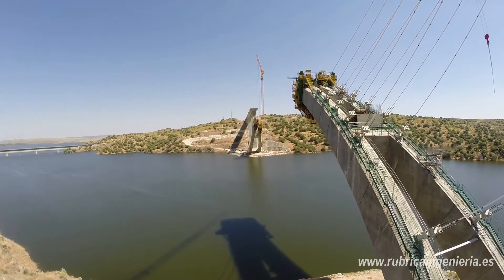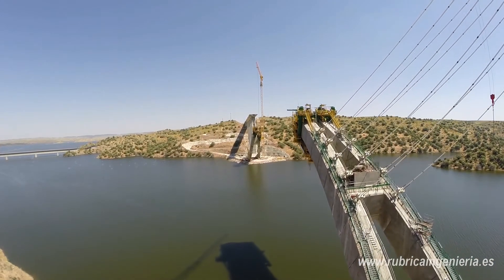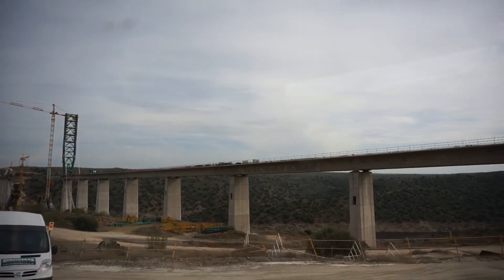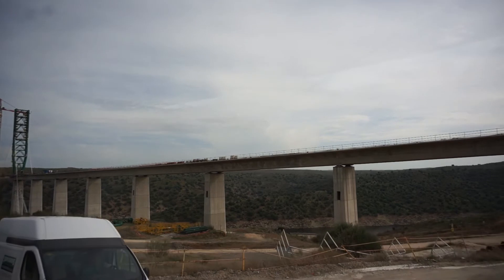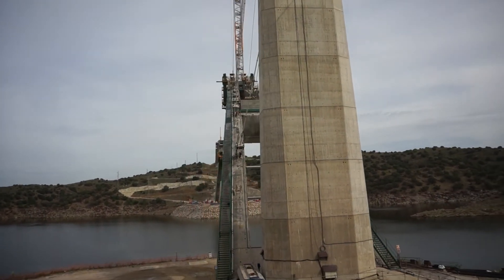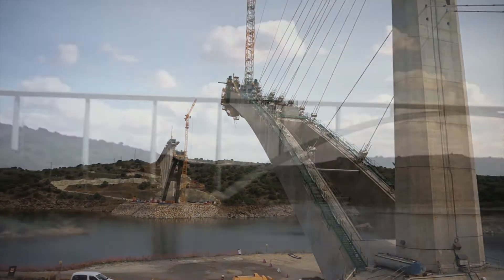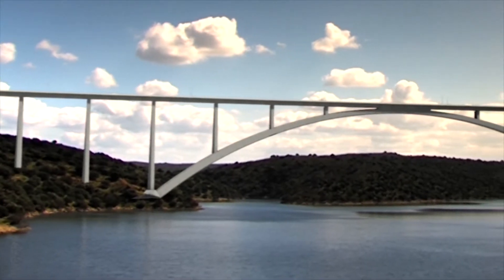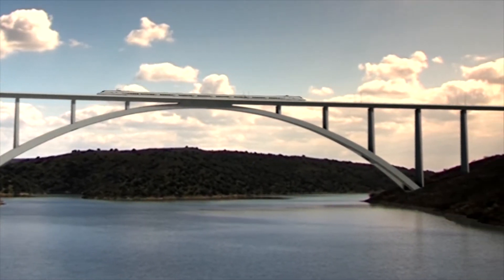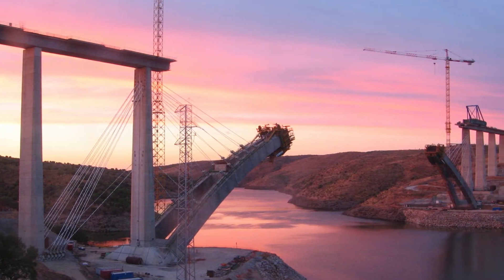Design constraints for the viaduct include the width of the river, the inability to place piers in the riverbeds due to environmental regulations, a requirement to respect the environmental impact of the bridge, and the integration of the bridge into the environment. Other constraints stem from loads on the bridge: trains will run at speeds of up to 200 km per hour, and the bridge will need to withstand large dynamic effects and braking forces. These span limitations may exceed 100 meters, which is unusual in high-speed rail bridges.